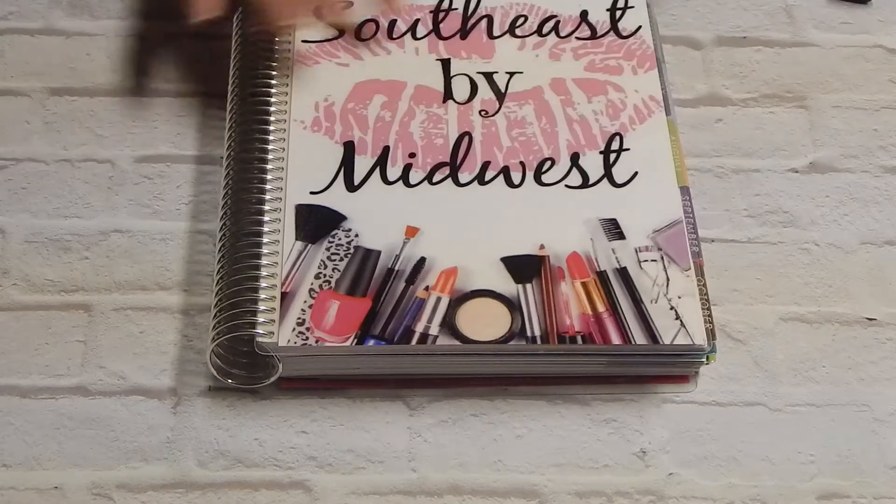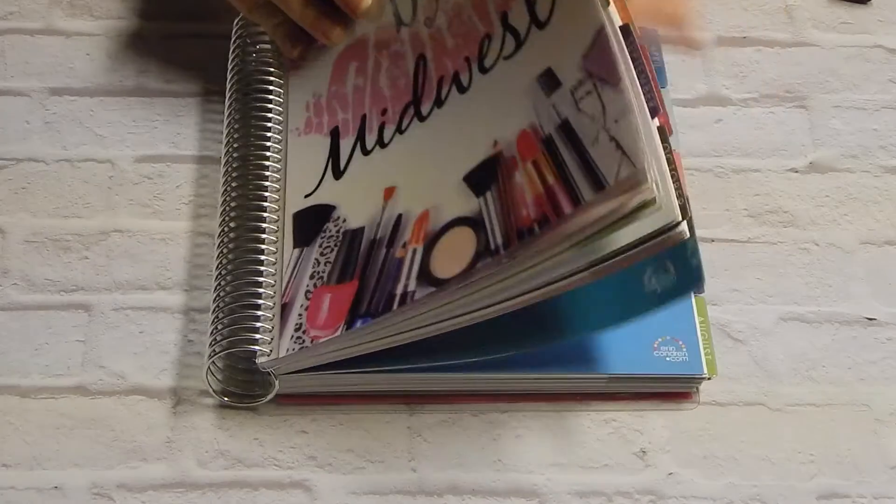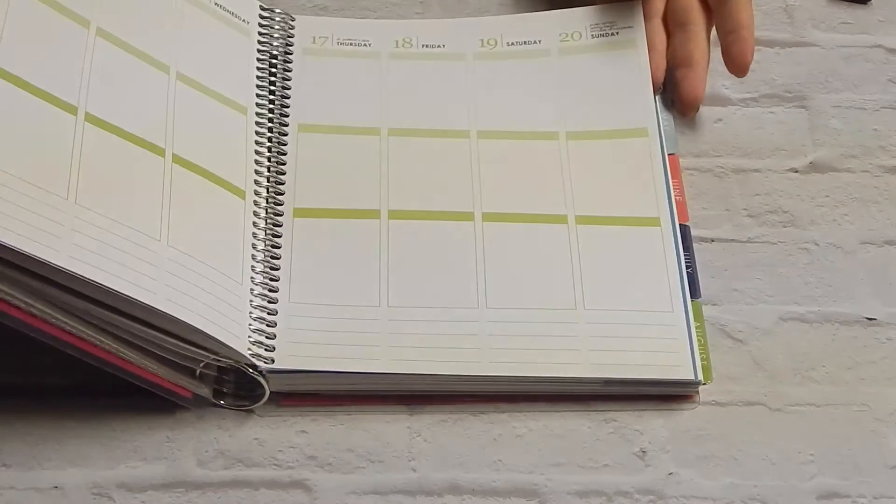The first thing we're going to talk about is my awesome Erin Condren planner right here. We're not talking about the planner specifically, although I do really really love it — I mean what is not to love about this gorgeous planner.